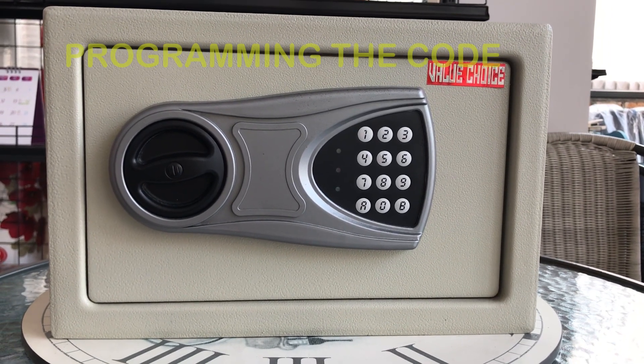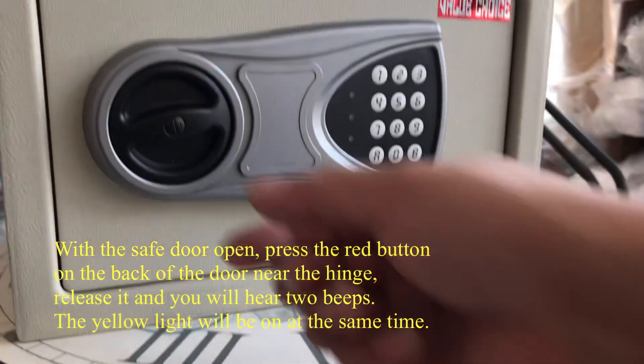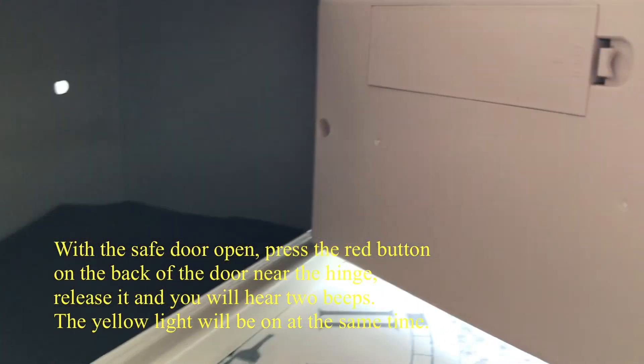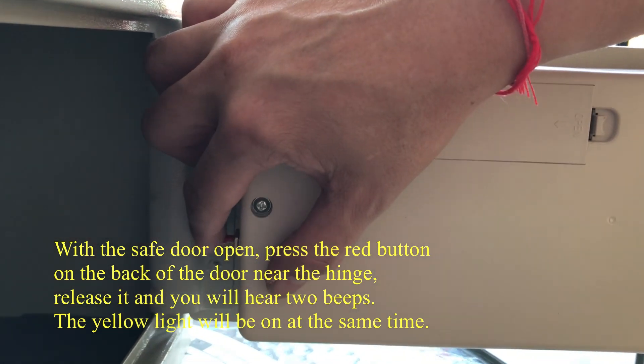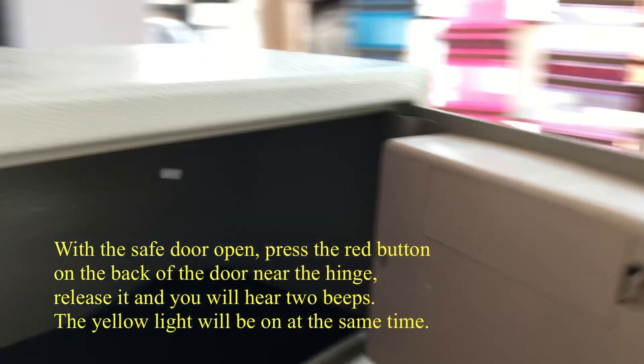Programming the Code. With the safe door open, press the red button on the back of the door near the hinge, release it and you will hear two beeps. The yellow light will be on at the same time.